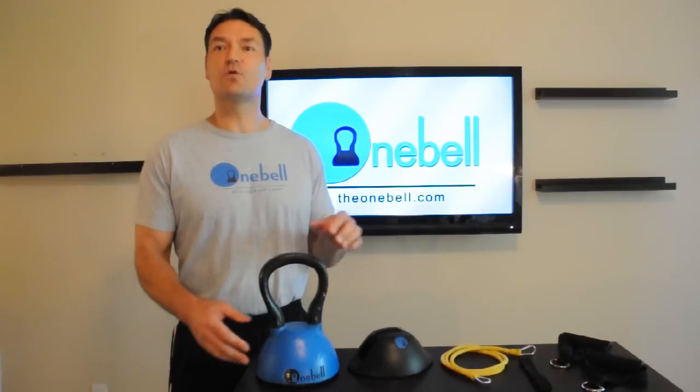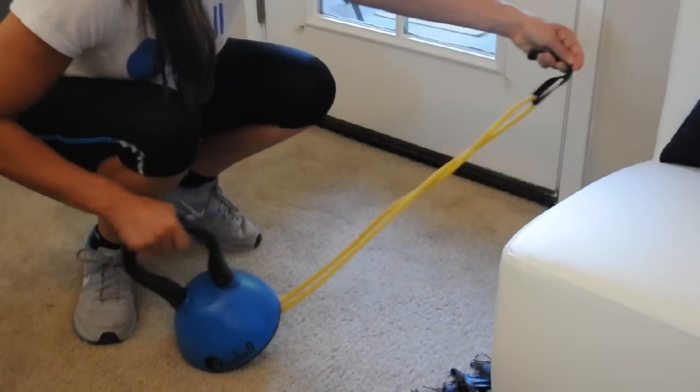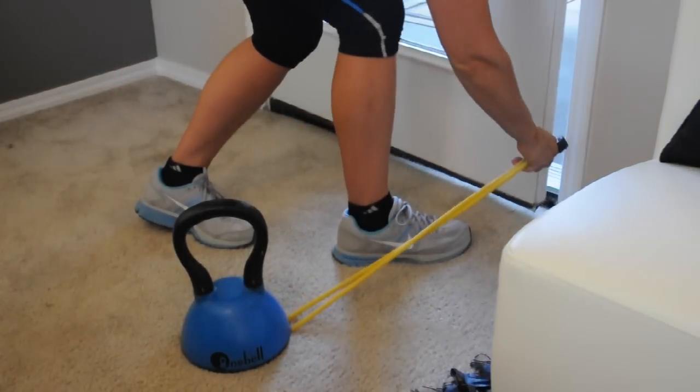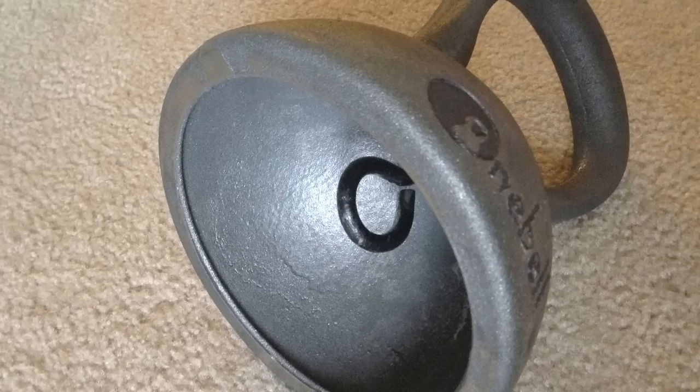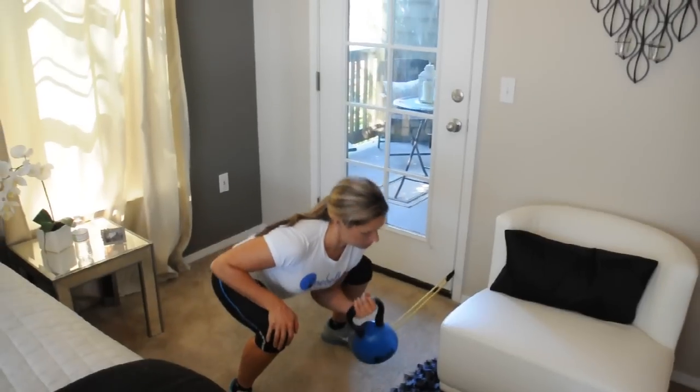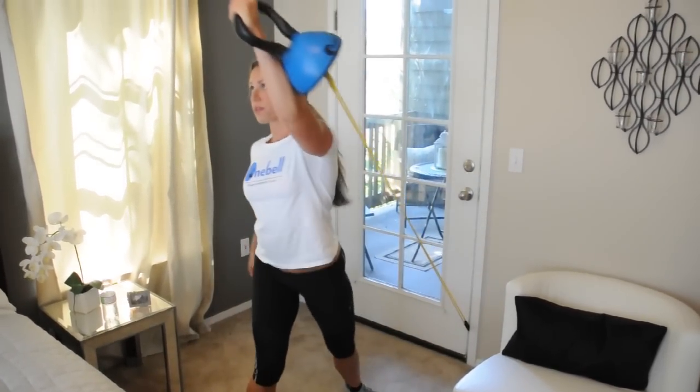Additionally, I've incorporated the ability for easily including variable and progressive resistance by attaching resistance fans without need for tools, pins, or dials, via a recessed hook on the underside of the OneBell. Having these options truly sets this product apart from any other kettlebell on the market.